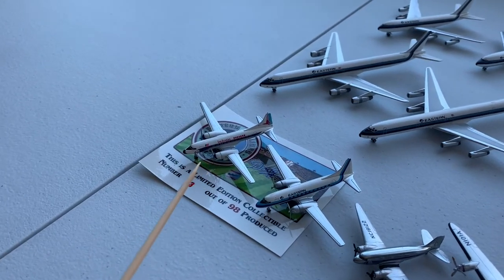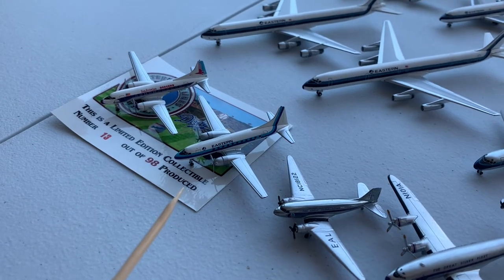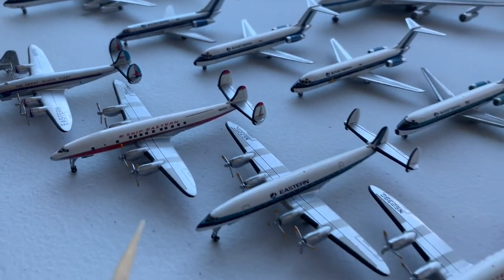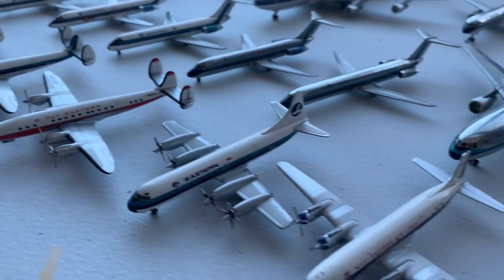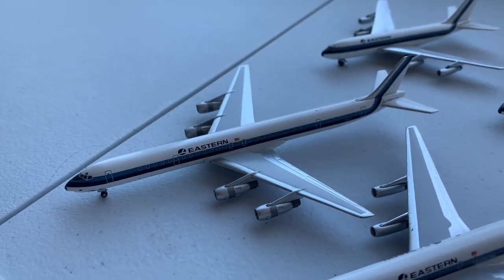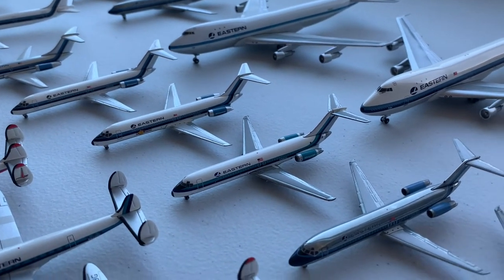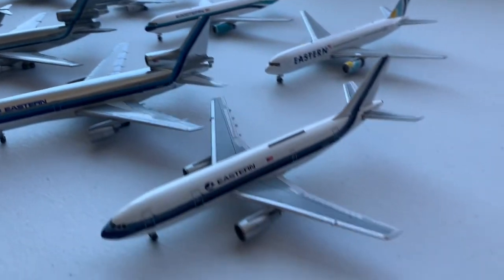Moving on to Eastern Airlines, we have a special number 13 out of 98 Convair 440 for the Los Angeles Dodgers, then a regular Convair 440 in the Eastern hockey stick scheme. We have a silver Eastern DC-3, an Eastern Lockheed L-749 Constellation, then two Lockheed L-1049C Super Constellations, followed by a 1049G Super Constellation, a Lockheed L-188 Electra, and a DC-7. Moving over, we have the DC-8-61 and DC-8-63 — the Stretch-8. Then we have the DC-9-10, three to four DC-9-30s — one in the bare metal finish — a DC-9-50 in the bare metal, the DC-10, the L-1011, and the Airbus A300.